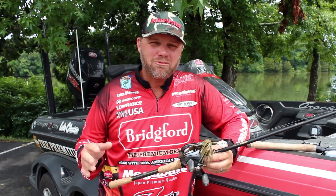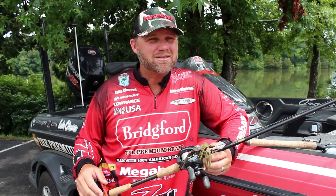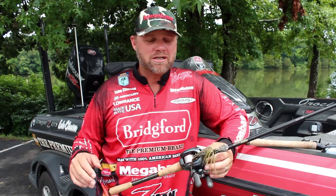Rayburn was just awesome. There were fish up around brim beds, up shallow, out in the hydrilla. Brandon Paulinick caught them out of brush piles. You just fish everywhere and you get tons of bites.